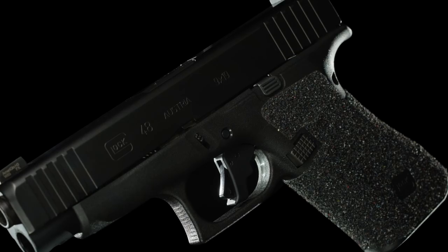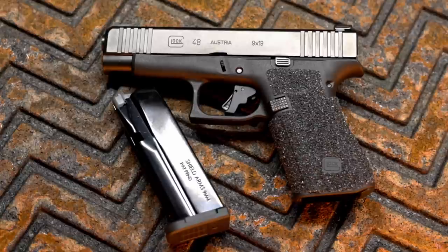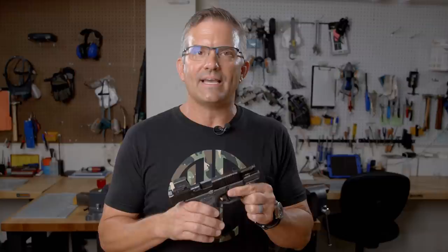So what we've decided to do is go after this market and meet the needs of our customers. There are a ton of companies that work on Glocks out there, so why get a Glock from Langdon Tactical? The reason is we have spent the time and effort to test the modifications we're using to make sure that they are 100% reliable.